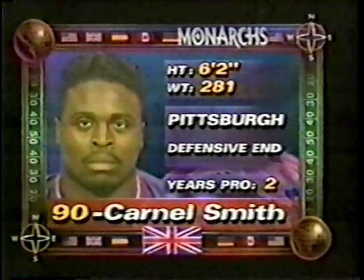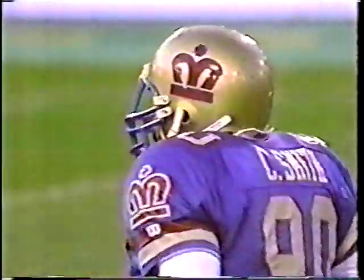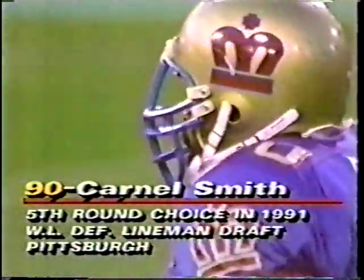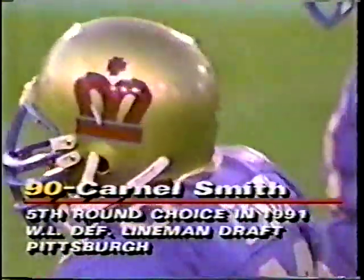He's sitting there real short, real close to the line of scrimmage. He couldn't throw right on time, therefore the pressure got to him, got the sack. Carnell Smith from Pitt had a couple of sacks last year, playing in a reserve role for the London Monarchs.